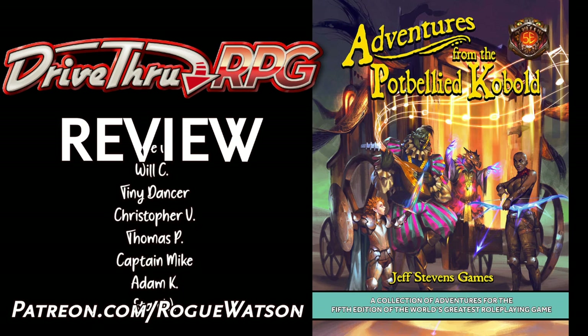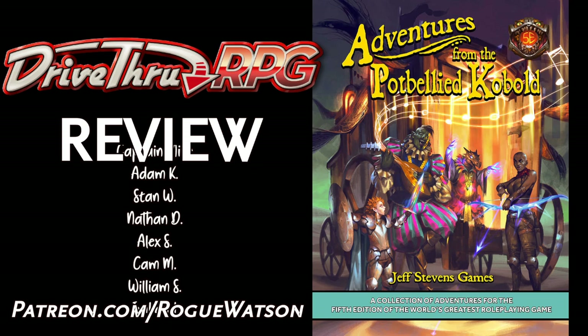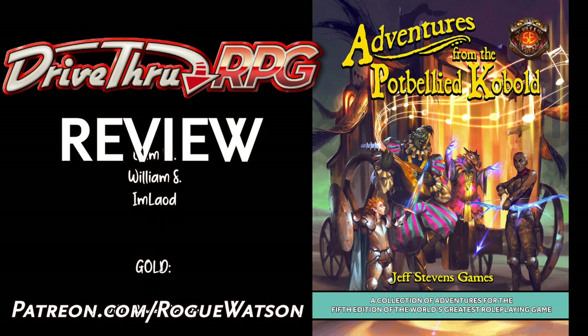Shouts to Platinum Patrons: Joe, Will, Tine Dancer, Christopher, Thomas, Captain Mike, Adam, Stan, Nathan, Alex, Cam, William, I'm Loud. And Gold Patrons: RPG Papercrafts, Pretty Boy, Yuma, Marcus, Dead Lizard Lounge, Sam, Arras, Lumpy, Spuds, Jerome, Scalini, Nick, Farny, McButterpants, Blood Angel, Varnus, Babu Babu, Nathan, Fasica, Tortoise, and James. Thank you all very much for your support.